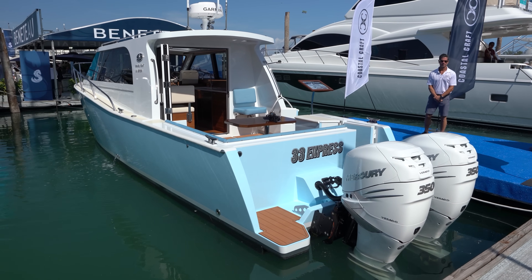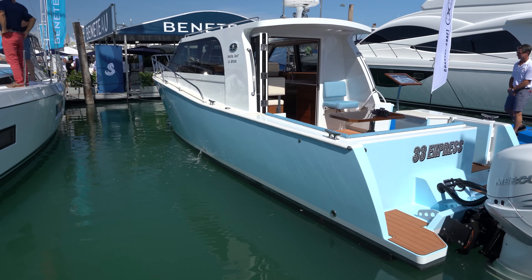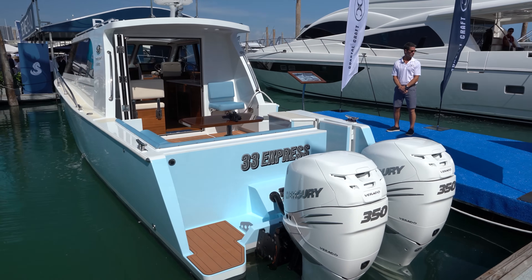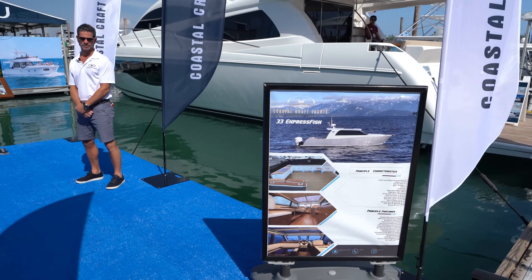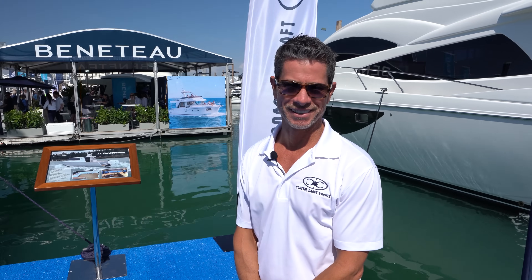I told you guys when I was freezing in Seattle, it was raining, it was cold. I was like, man, I just saw this boat that belongs in Miami or the Fort Lauderdale, maybe Palm Beach show. What a difference of weather, huh? Oh my God. So nice to be here in the sunshine. Isn't it crazy? What a difference.